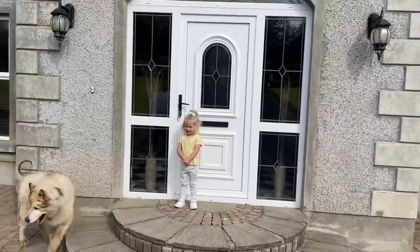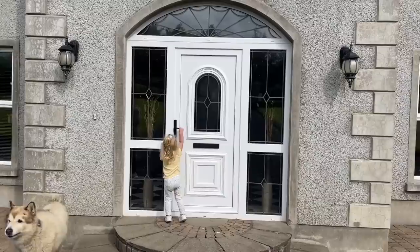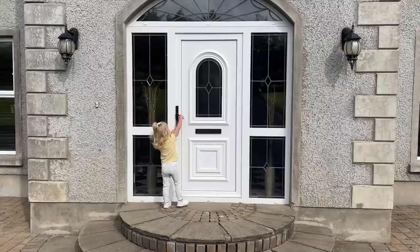Okay Amelia, are you ready to open the door to your new house? Open it — it's open now. Push, push the door in, can you do it? Daddy will help you.